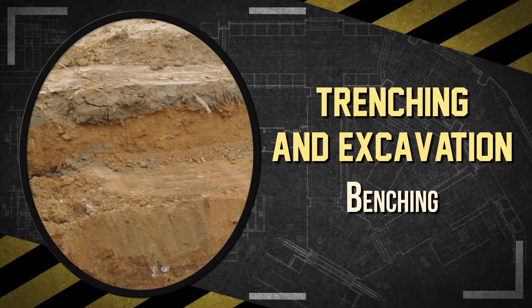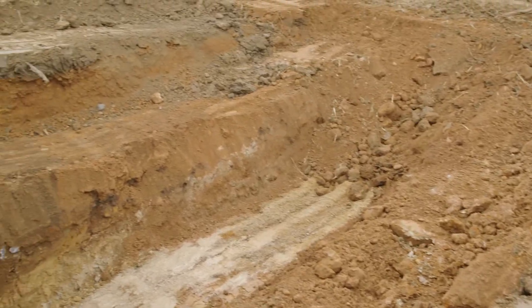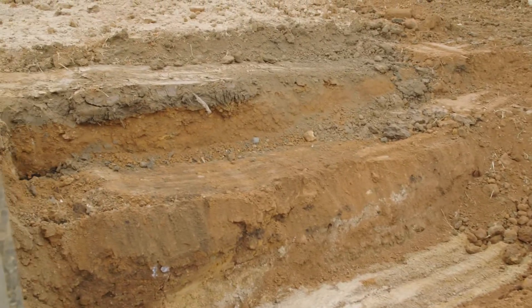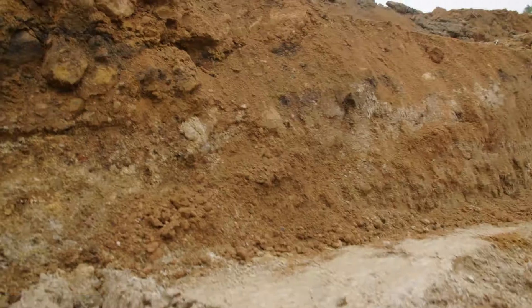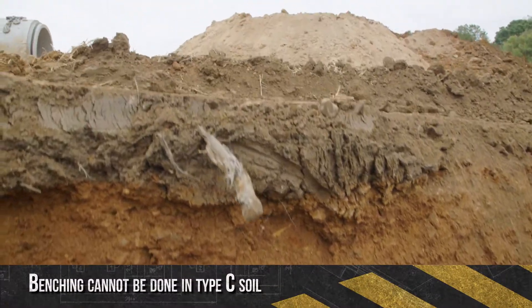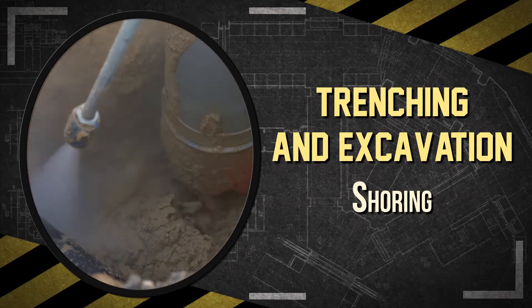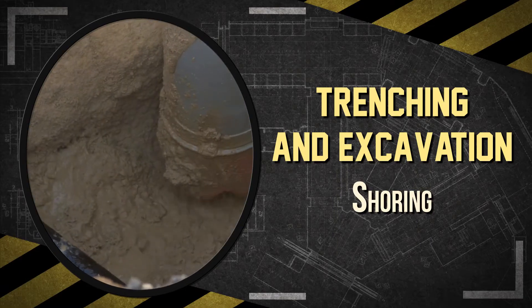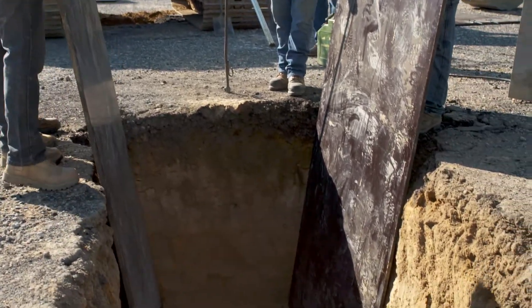Benching is like sloping, but the sides are vertical and then cut like steps. Just like sloping, this method depends on the type and condition of the dirt. You can sometimes use a combination of sloping and benching, but benching cannot be done in type C soil. Many jobs have very limited space and don't have room to slope or bench the sides of the soil back — that's when protection like shielding or shoring should be used.